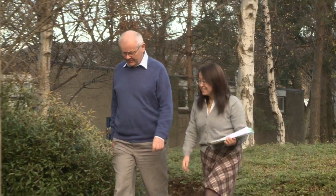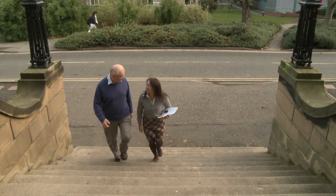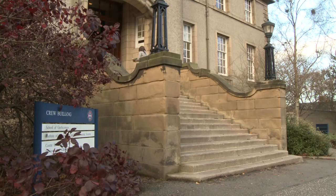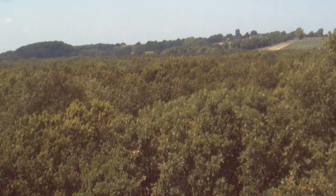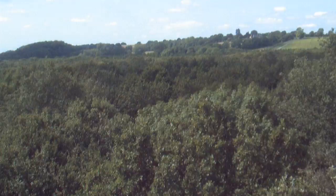The University of Edinburgh's Professor John Grace and PhD student Toshiye Mizunuma have been researching the role that forests play in the absorption of greenhouse gases, especially CO2. They've been trying to find out how much of the CO2 that's emitted from burning fossil fuels gets taken up by the forests.